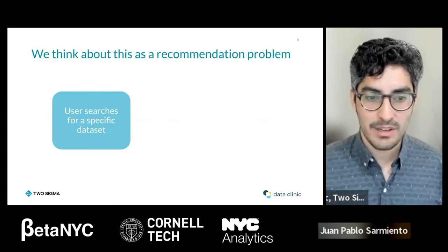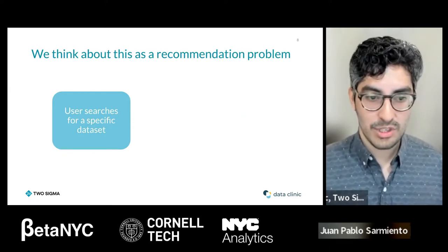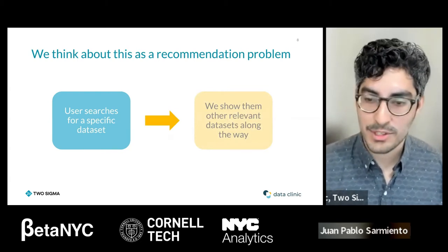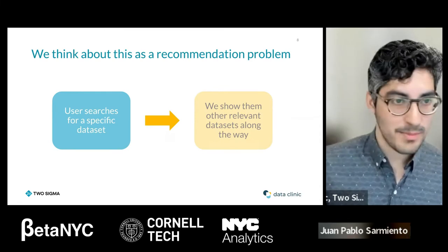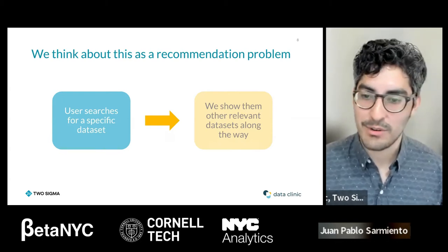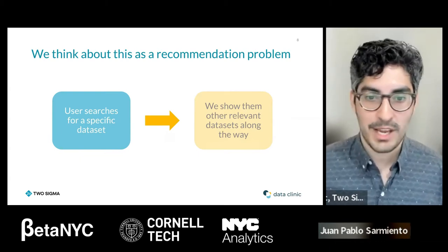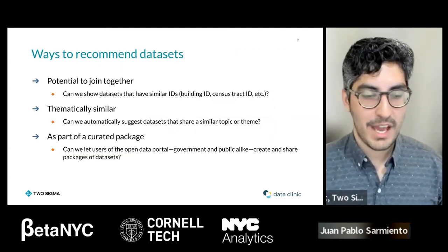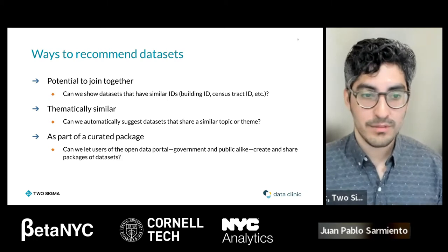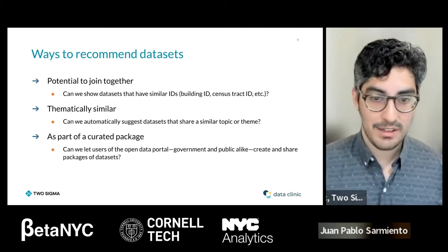We decided to frame this as a recommendation problem. At its core, we wanted to build something where a user searches for a specific dataset and we recommend other datasets along the way — think of it like Amazon, where you search for a product and it recommends others you might want. In Scout, you search for something and we use heuristics to tell you which other datasets might be relevant to your analysis. One key way is by looking at how many other datasets the one you're viewing can join with — for example, does it have an ID column that appears in other datasets?